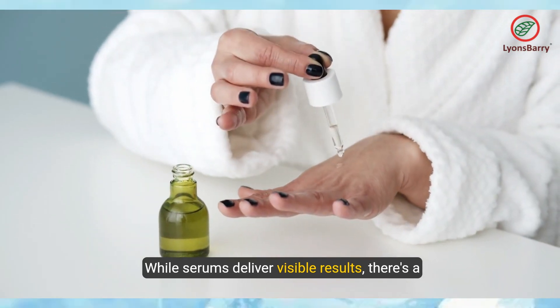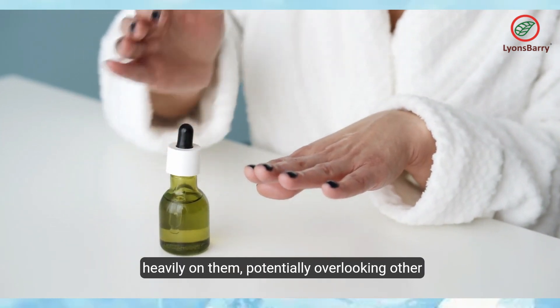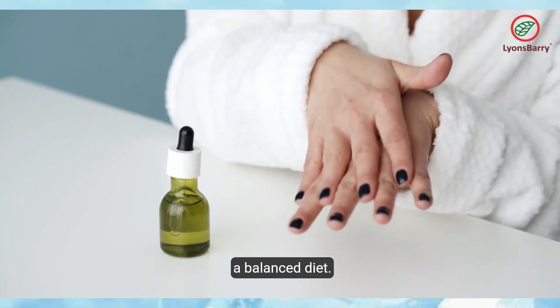While serums deliver visible results, there's a risk of dependency, where individuals may rely heavily on them, potentially overlooking other vital aspects of skin care like sun protection and a balanced diet.